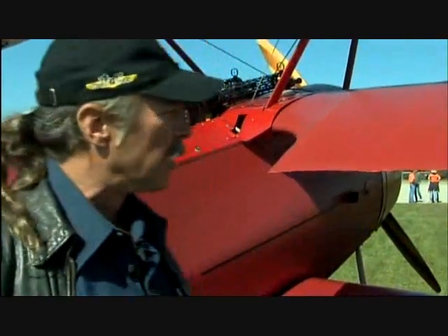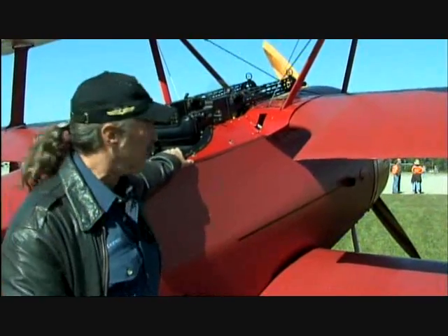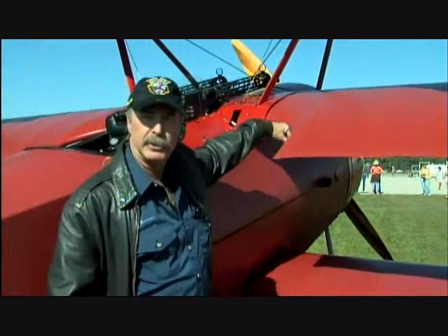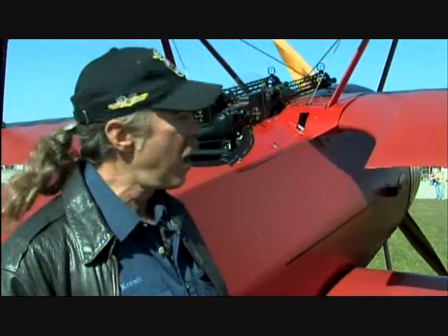The visibility on the ground is very, very poor. One of the things to help you see where you're going, they put some cutouts in the wings, but it only helps a little bit. When you're flying, the middle wing actually gets in the way of visibility, so you've got to keep the airplane moving.